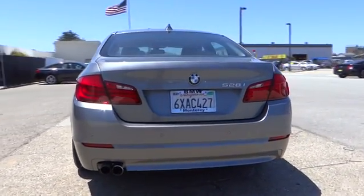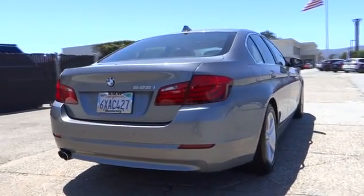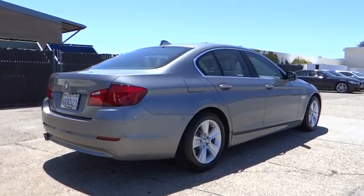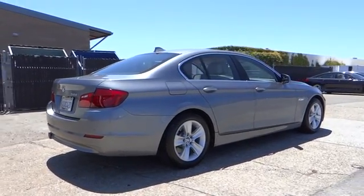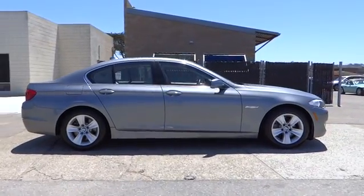Traction control, anti-lock braking system, backup camera, navigation system, heated seats, keyless entry, power passenger seat, leather-wrapped steering wheel, dual airbag, Bluetooth wireless data link for hands-free phone.